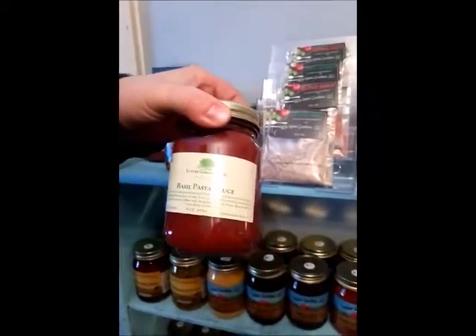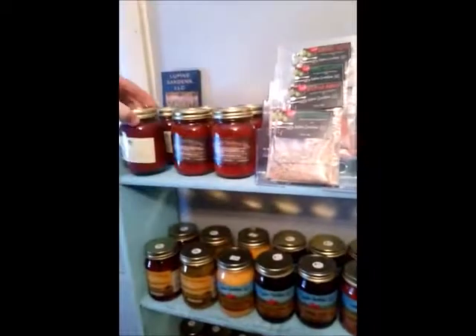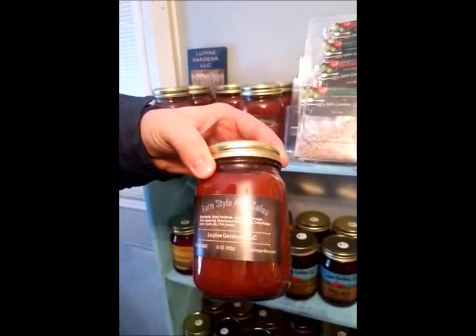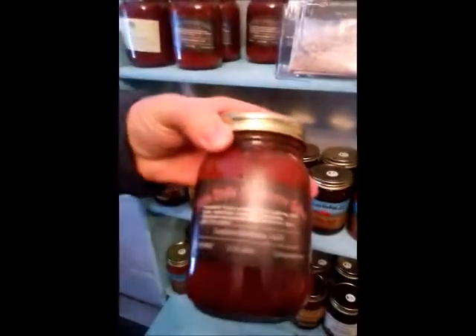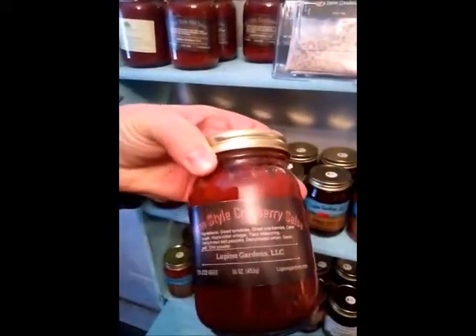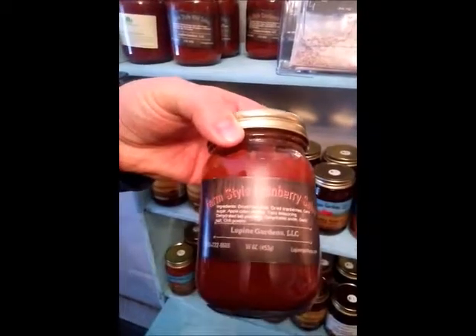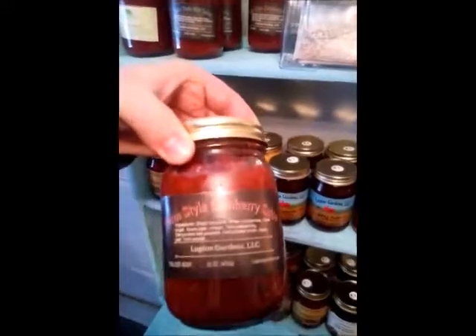We've got our basil pasta sauce — our original basil pasta sauce. That's probably my number one selling pasta sauce. We've got our farm style mild salsa, our original farmer's market recipe. Then we have our original farm style cranberry salsa — that's the original cranberry that I ever made. I kind of went the other route with the other one and used the real fruit in it; this one just has the craisins in it, but this is where the idea was born.